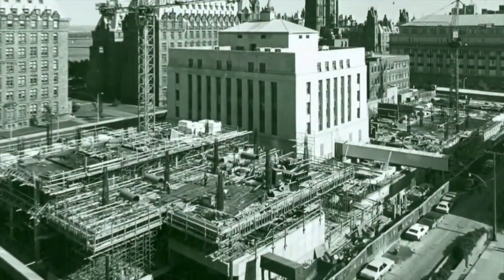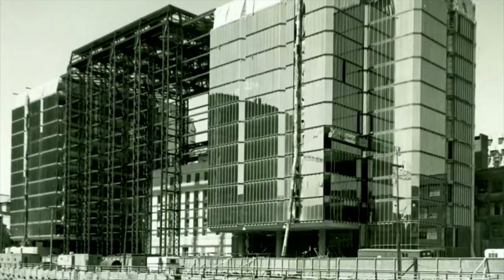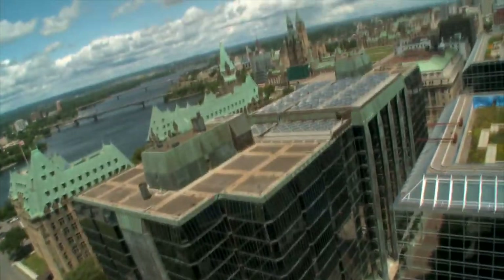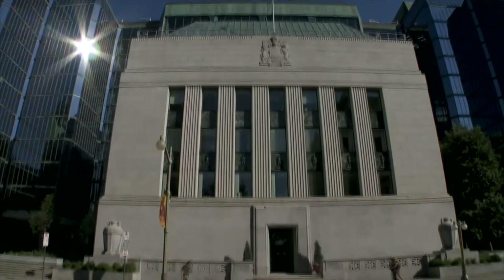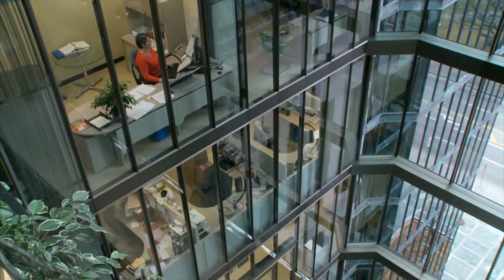Construction began in 1972 and continued until the end of the decade. The results were stunning. The project tastefully married the old with the new, respecting the past while presenting a modern, forward-looking face. In contrast to the granite building, the new reflecting glass towers and atrium conveyed a sense of openness and transparency.